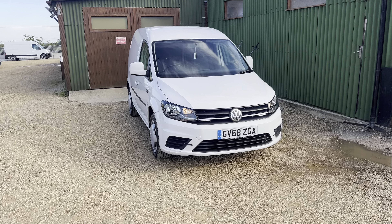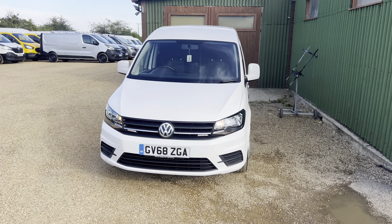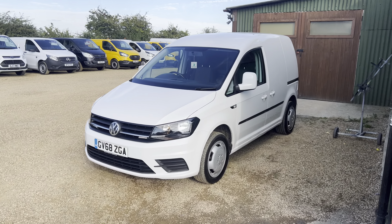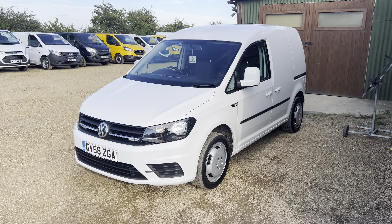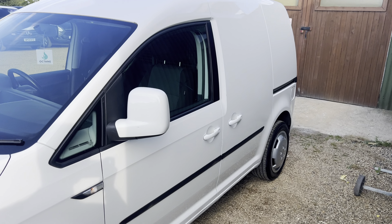Hello and welcome to Car Firm. Today we'll be taking you around this white Volkswagen Caddy. It is a 2019 68-plate version of the van — a Trendline edition, so it has a few optional extras like colour-coded bumpers and skirts. It's only had the one owner from new and has really been looked after.